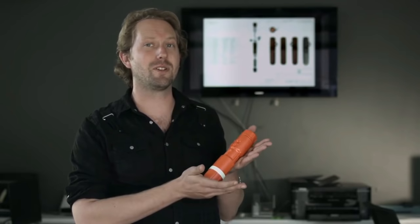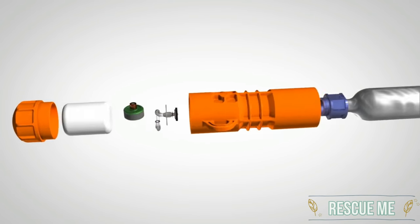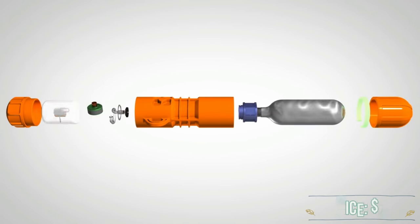This is Rescue Me Balloon — a lightweight, compact, easy-to-carry device which puts an SOS balloon 150 feet into the air, flashing an SOS signal with a super bright LED that can be seen for miles around.